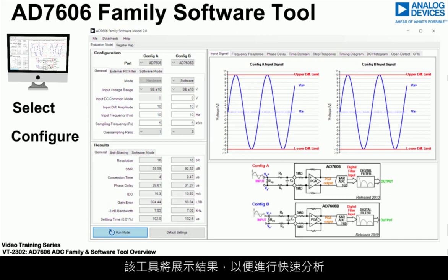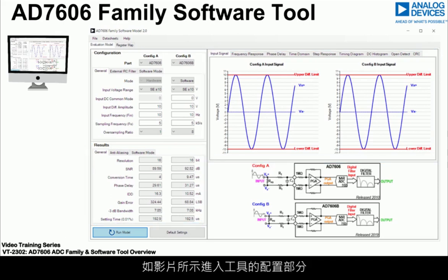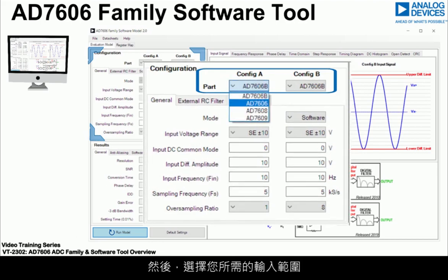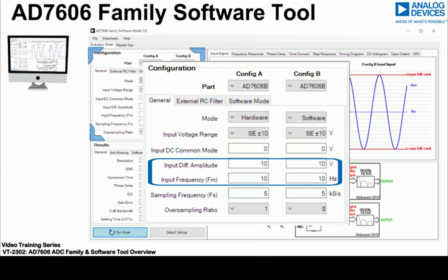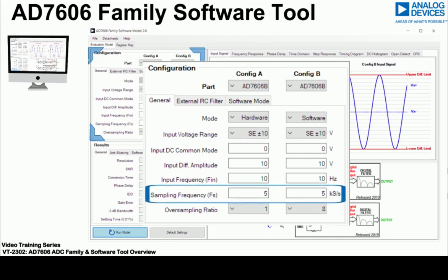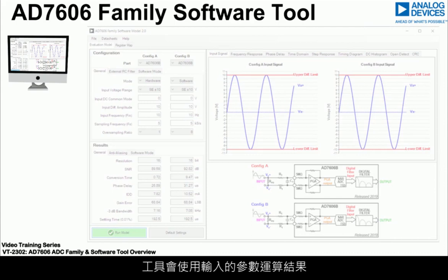Walking through the tool, go to the configuration section to select the ADC. You can then select the input range you require, enter the applied common mode voltage, enter the signal amplitude and frequency for your application, and enter the sampling rate and select the required averaging. Clicking the Run button, the parameters entered are used by the tool and the associated results are calculated and presented.